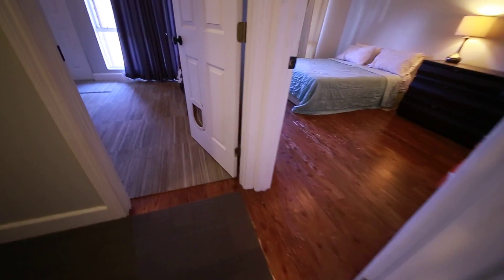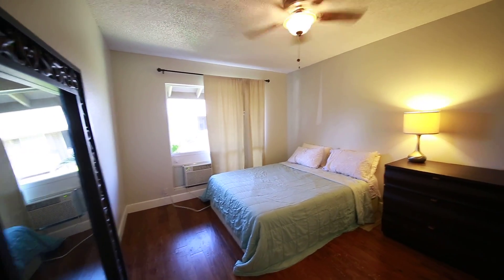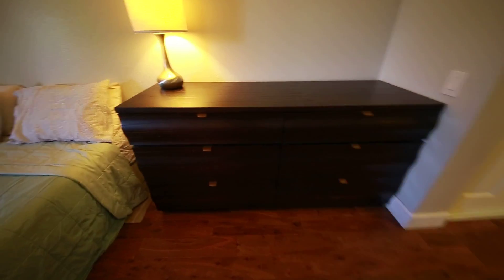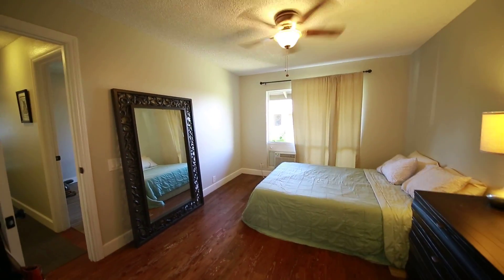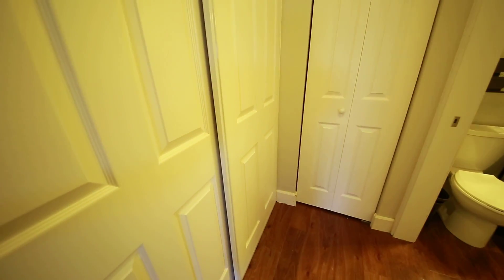And then straight down the hallway, we have our master bedroom. Again, very good open space, wonderful hardwood flooring. I'll give you a shot from here so you can see how much space you have to work with — it really is quite nice. Then off the bedroom, we have a nice sliding door closet here, nice and wide.